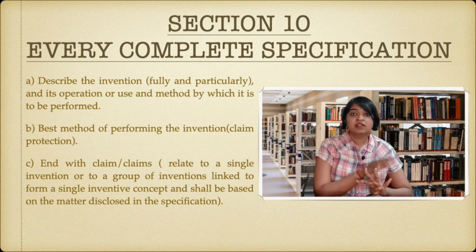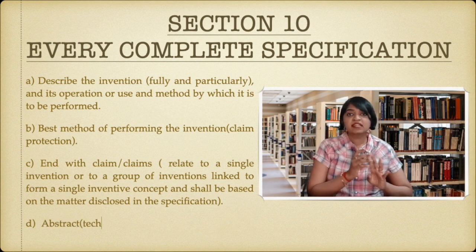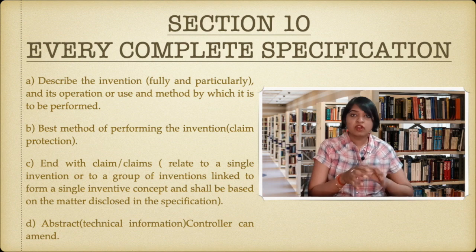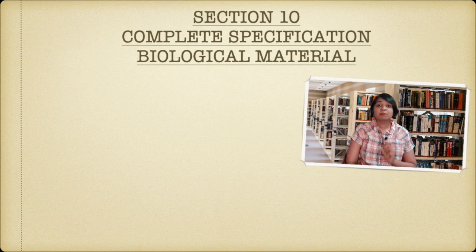The next thing in a complete specification is that it should have an abstract. This abstract deals with technical information. This abstract can be amended by the controller because it deals fully with technical aspects; if a common person won't be able to understand it, the controller may change it into simpler language. So it is up to the controller's discretion when it comes to the abstract in a complete specification.